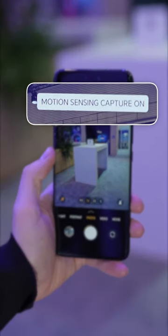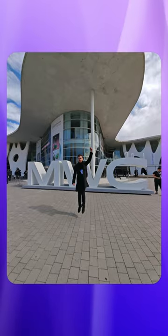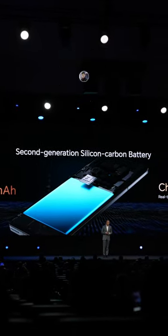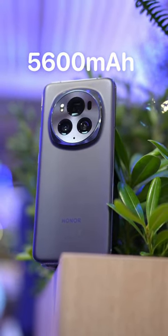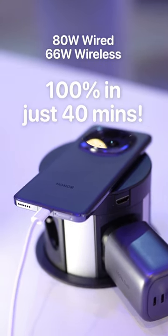It's also got AI motion sense that lets you automatically capture the perfect action shot. But my favorite thing is their latest silicon carbon battery technology that makes the battery super thin, allowing for a massive 5600mAh capacity, whilst also charging really fast — up to 100% in just 40 minutes.